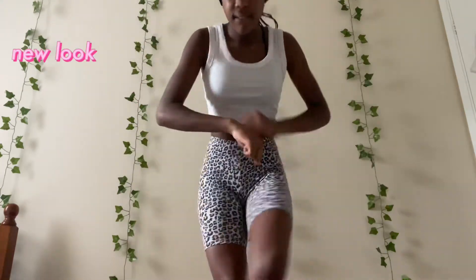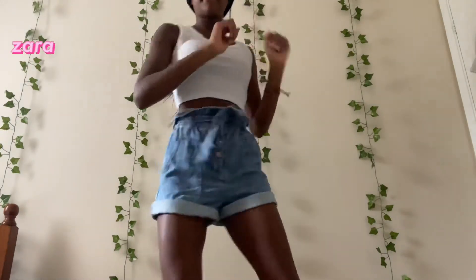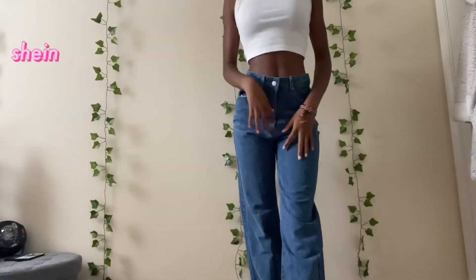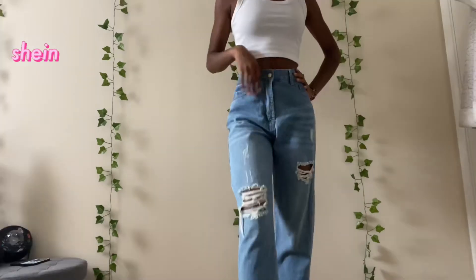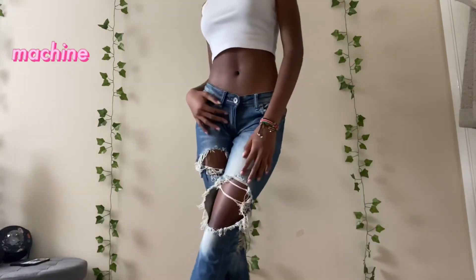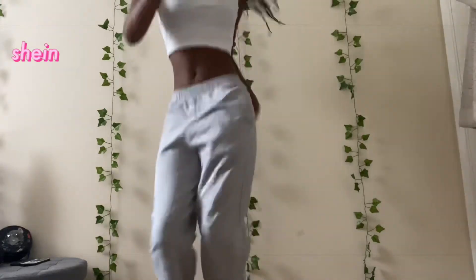Next is bottoms and denim. I have loads of fun kinds of bottoms that I love wearing, so this is a very fun section.